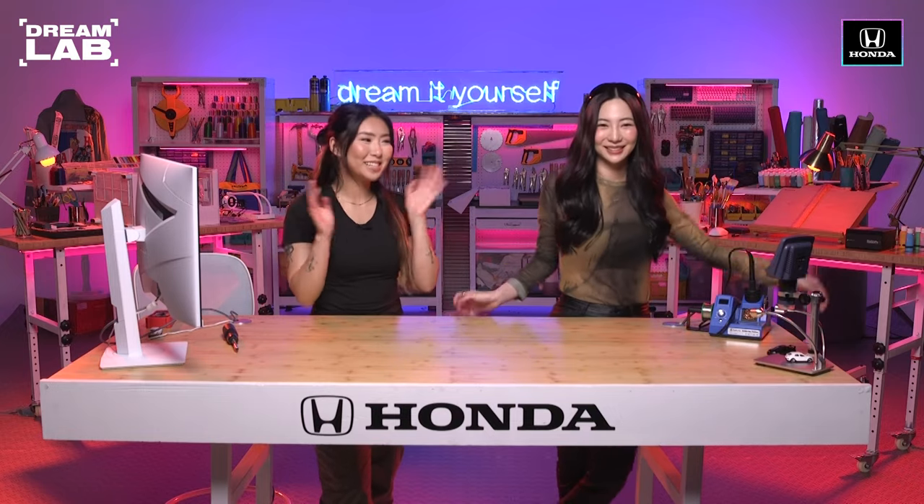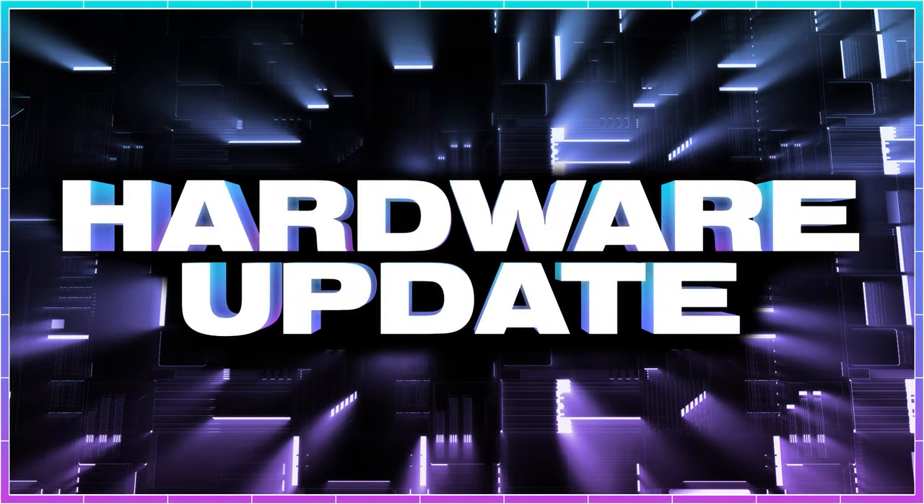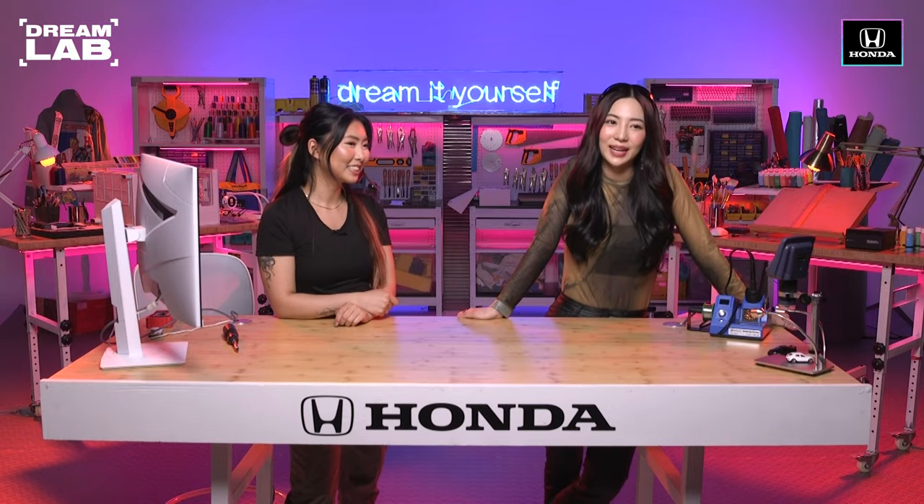Yo, what's up guys? I'm Peachy Tech. Today's theme is hardware update. So Peachy will have 100 minutes to complete her challenge. Do you have any idea what you might be building? I'm going to be manifesting something that I know how to do. All right, so you ready to spin the wheel? Let's spin it. Okay, let's run it.